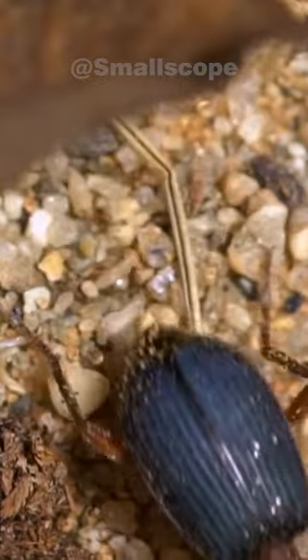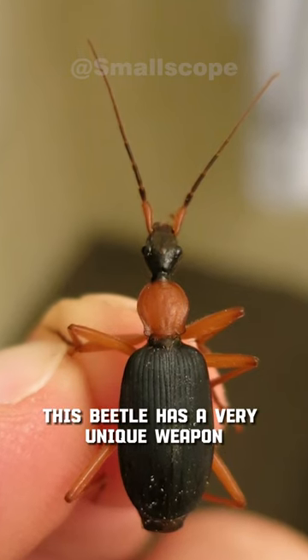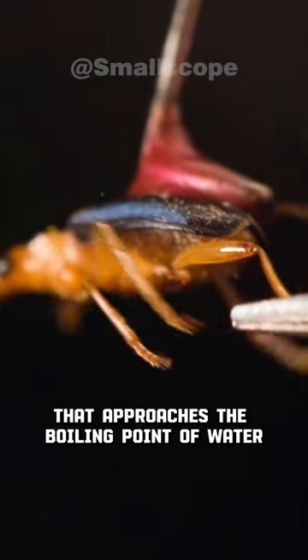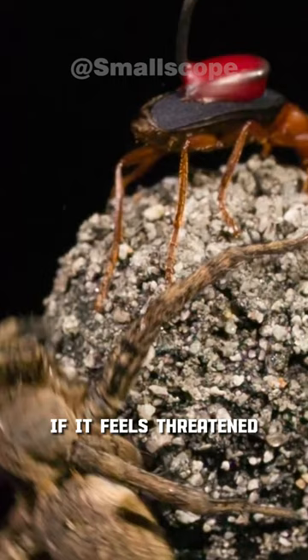This is Bombardier Beetle. This beetle has a very unique weapon. They will spray a hot chemical liquid that approaches the boiling point of water from the tip of its stomach if it feels threatened.